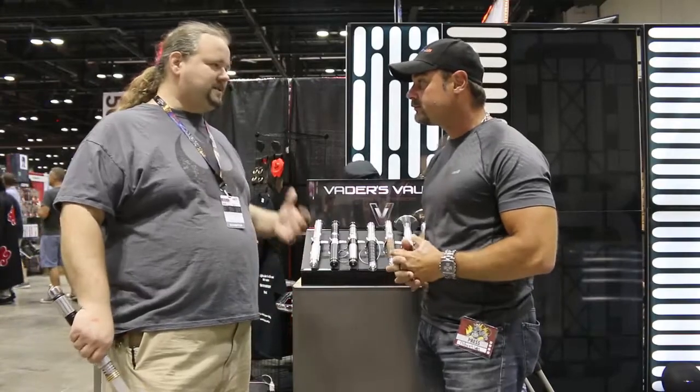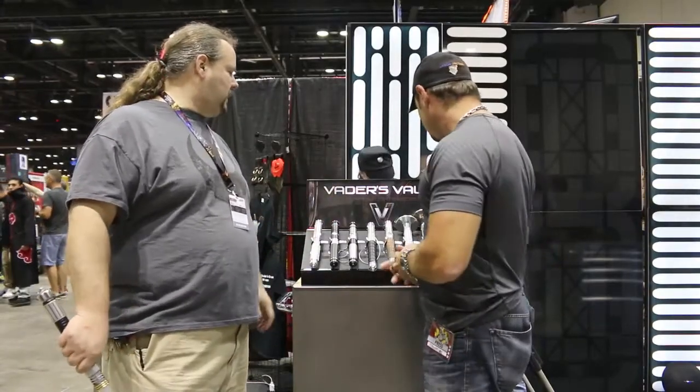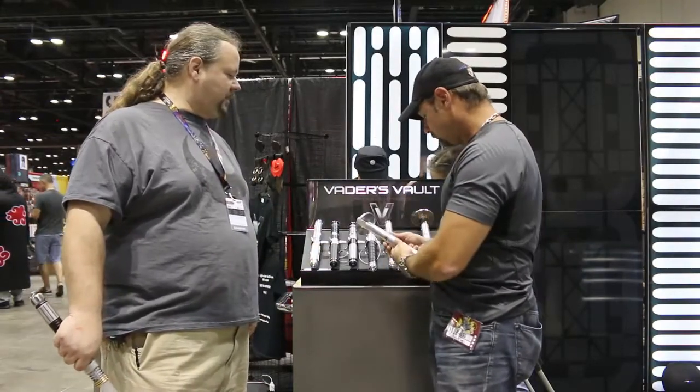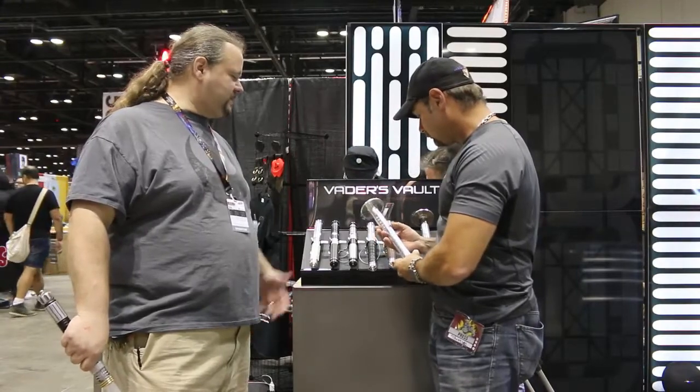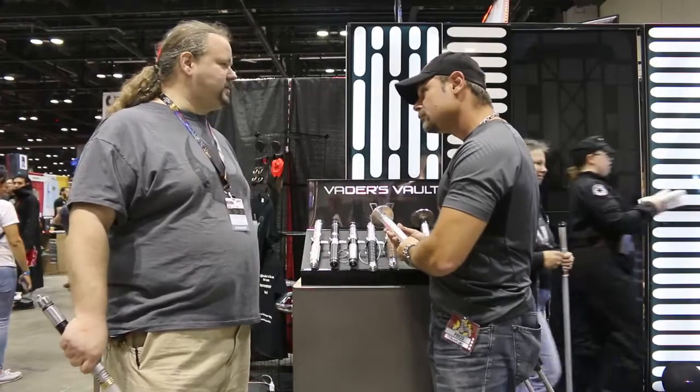Well, we specialize in custom or unique sabers or lightsabers. All made here in the United States at our shop in Atlanta, Georgia. All made of aircraft-grade aluminum with the best electronics available to our industry. All made to be battle-ready so you can duel with your friends.